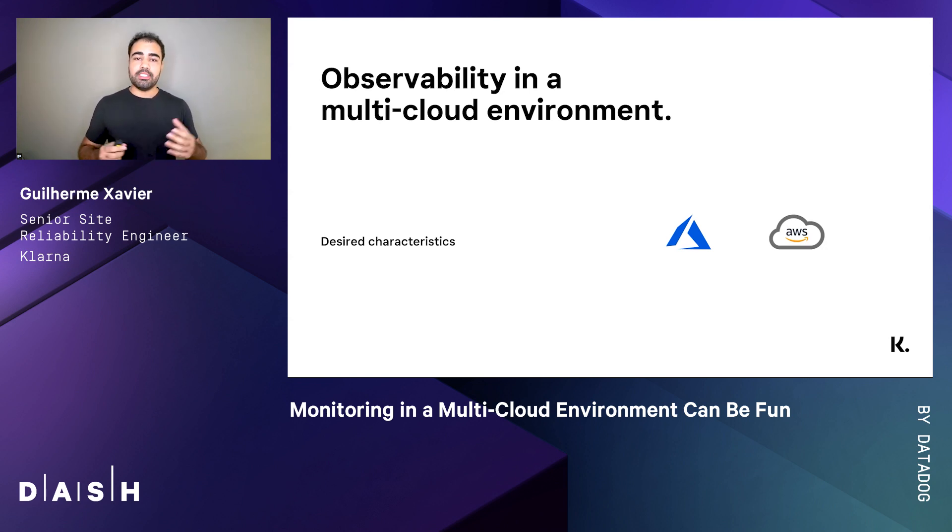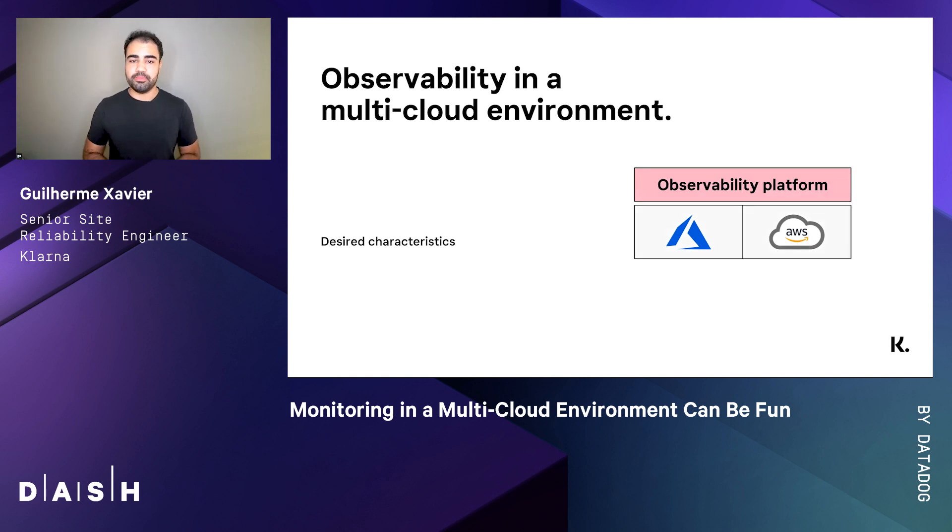You want to have the same expressiveness in both clouds as well. As for simplicity, you also want to have the same method of fetching these metrics, so you don't need to recall how the integration works in different clouds. That said, Klarna chose to have an observability platform that is not tied to any cloud. Consequently, developers will undergo the same experience and have all their application metrics in one place.